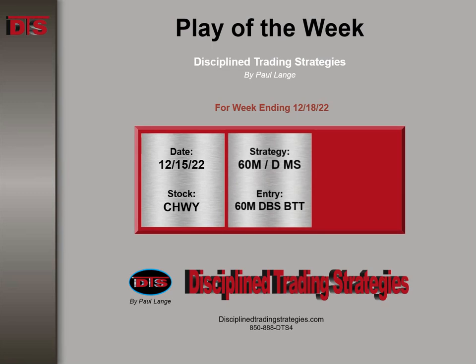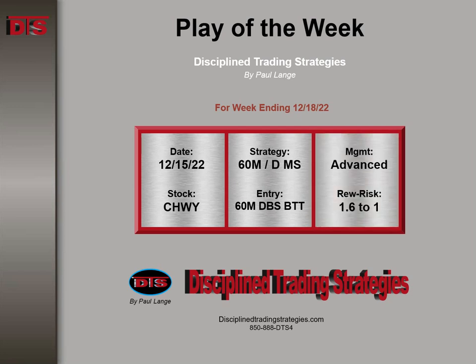It was Chewy. The strategy was based on a daily and 60-minute major support area entry on a 60-minute DBS with a beat-the-tail type of entry. Management advance and reward to risk 1.6 to 1.